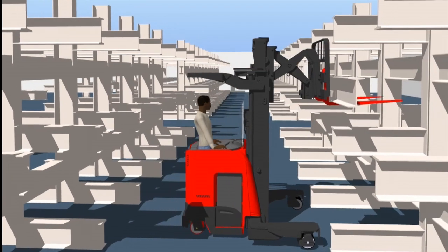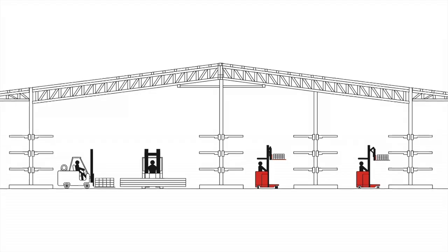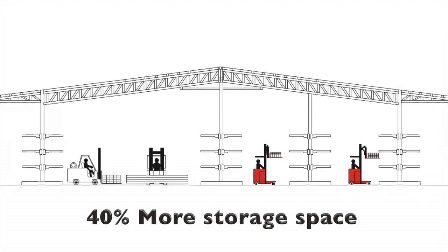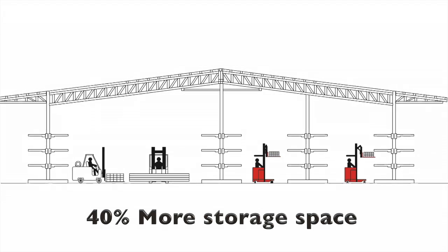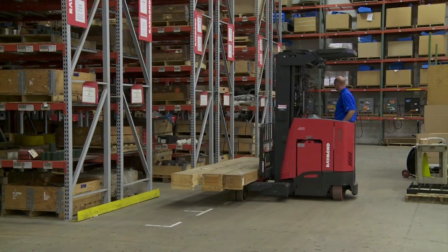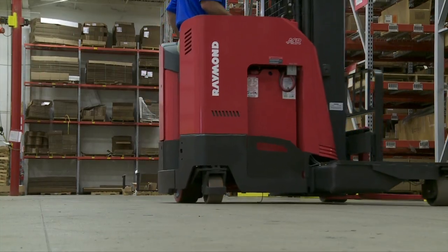This unique 4D travelability lets you significantly reduce aisle widths to create up to 40% more rack space over sit-down counterbalance wide aisle storage. Its 4,500-pound capacity and rugged reach mechanism make it the smoothest and easiest to use in the industry.